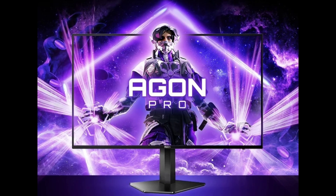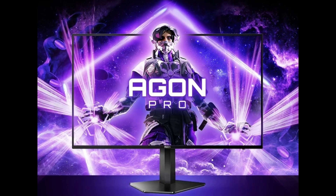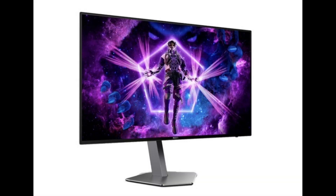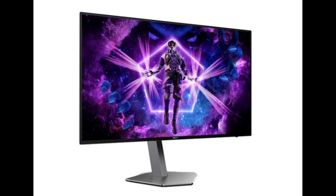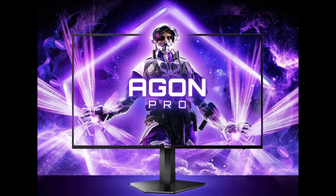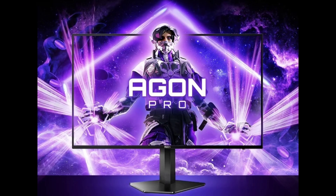This monitor is equipped with a 1920x1080 resolution, 390Hz panel (360Hz overclocked), a static contrast ratio of 1000:1, a brightness of 400 nits, a response speed of 1 millisecond, covering 8-bit color depth and 100% sRGB color gamut.